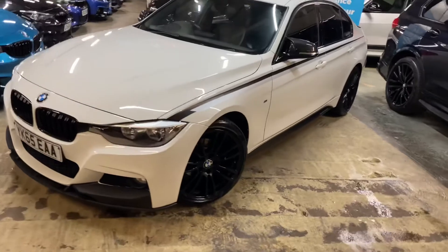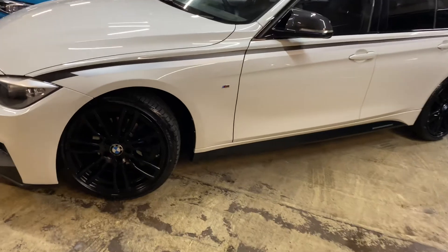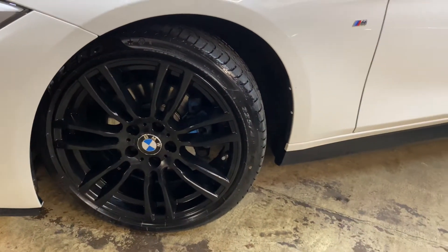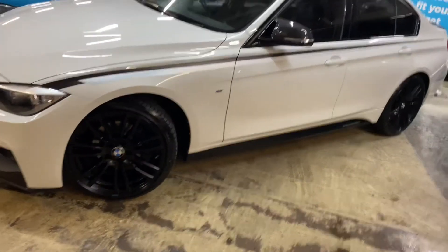The alloy wheels are the 19-inch BMW 403M alloys. The previous owner had them recently refurbished in frozen black, which looks really nice, especially with the vinyls down the side of the vehicle.